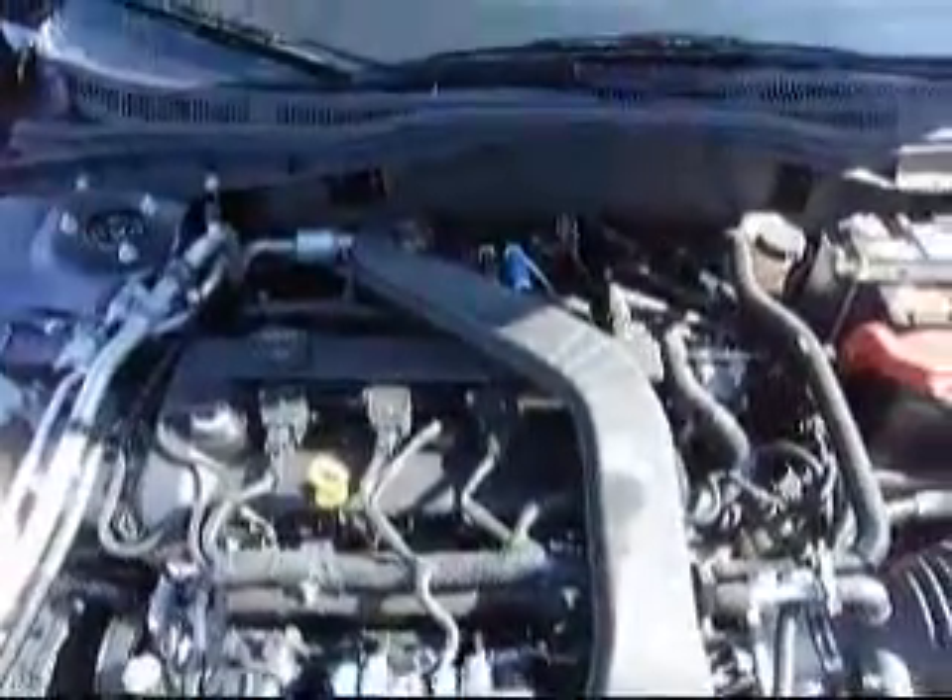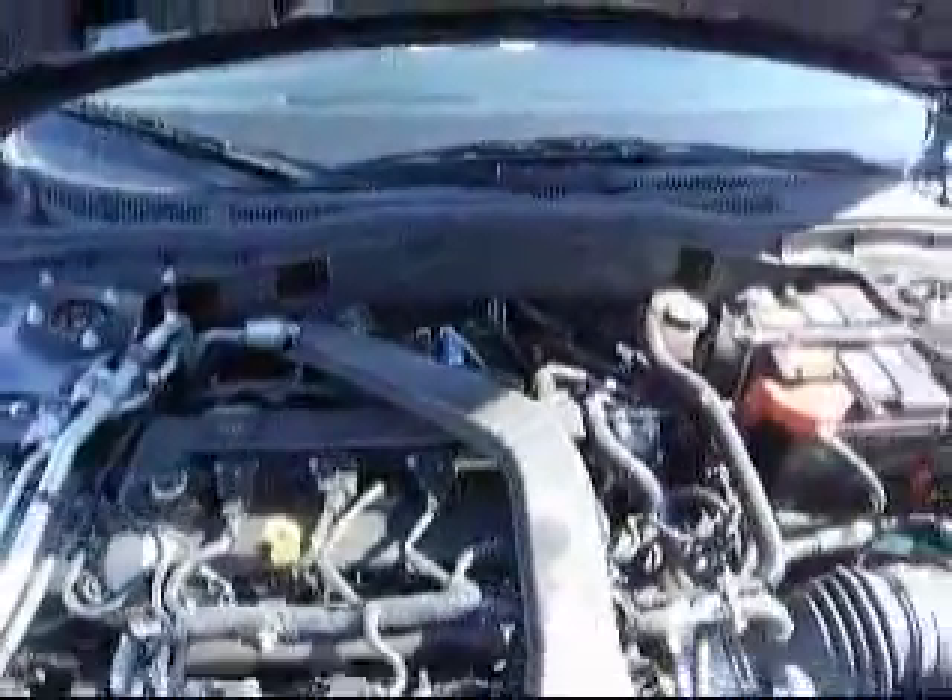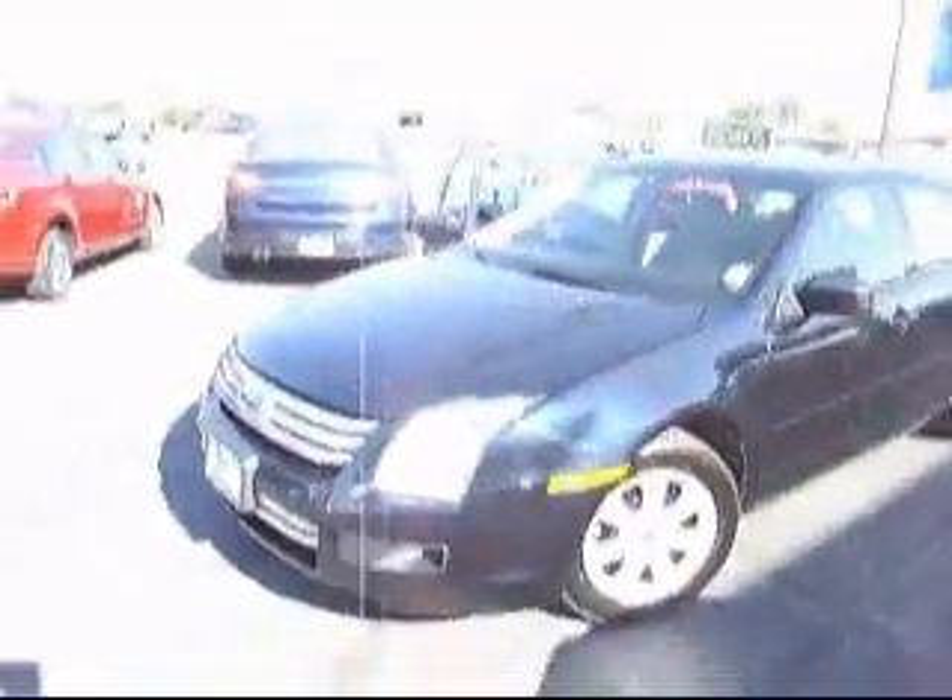This 2009 Ford Fusion is powered by a 2.3 liter engine. It's got tires that are in great shape, almost brand new. It's a four door coupe car. Beautiful blue paint job.